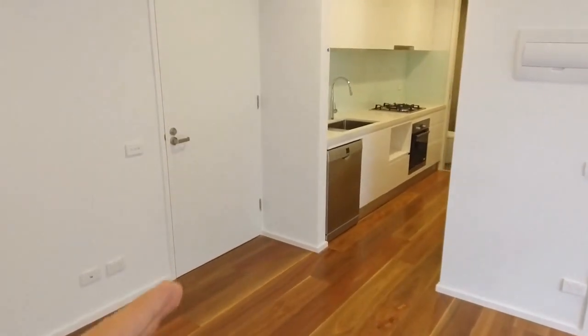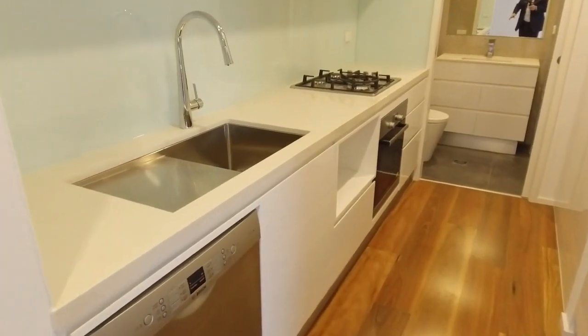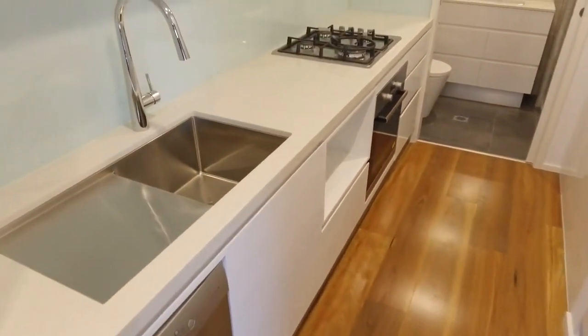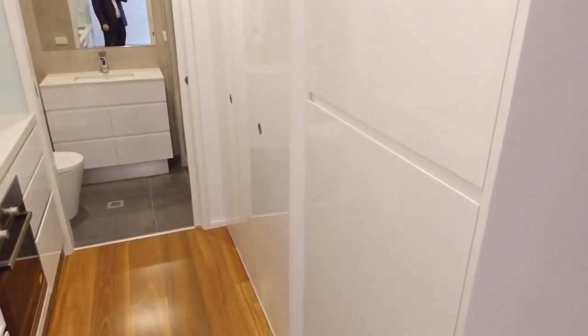Through the kitchen area here — very smart. You've got your dishwasher, fan forced oven, gas cooktop, and a Euro laundry on the right hand side here, with plenty of storage also on the right.